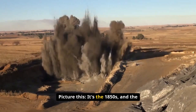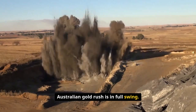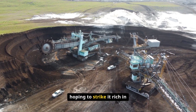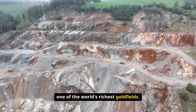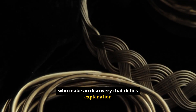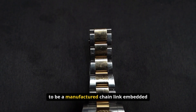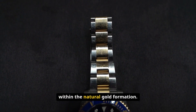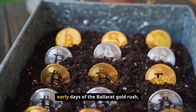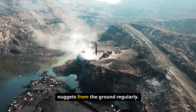Picture this: it's the 1850s, and the Australian gold rush is in full swing. Miners are flocking to Ballarat, Victoria, hoping to strike it rich in one of the world's richest gold fields. Among these fortune seekers are miners who make a discovery that defies explanation — a gold nugget containing what appears to be a manufactured chain link embedded within the natural gold formation.